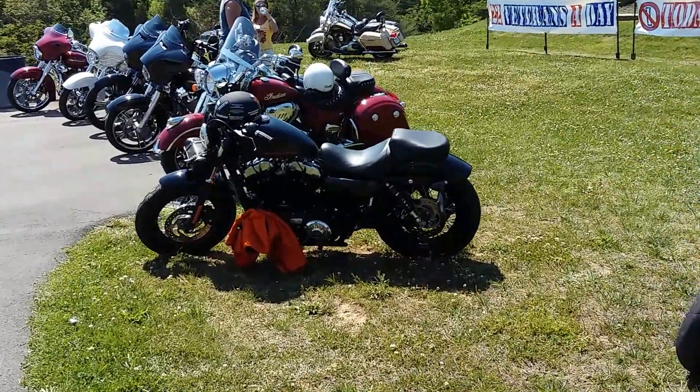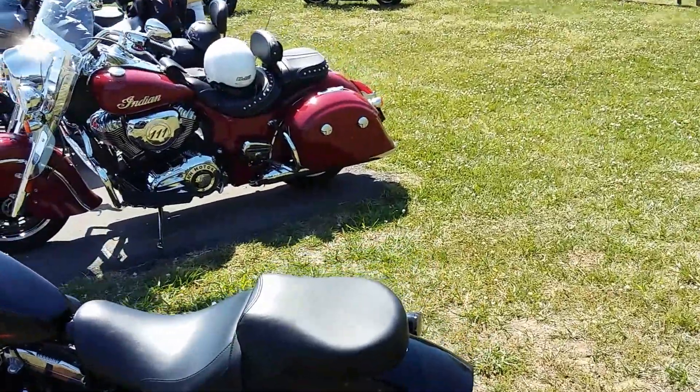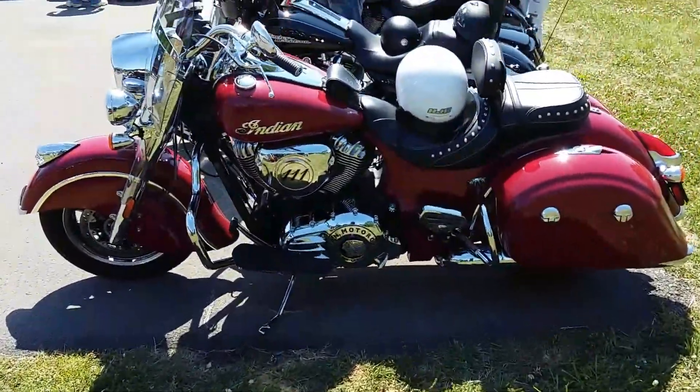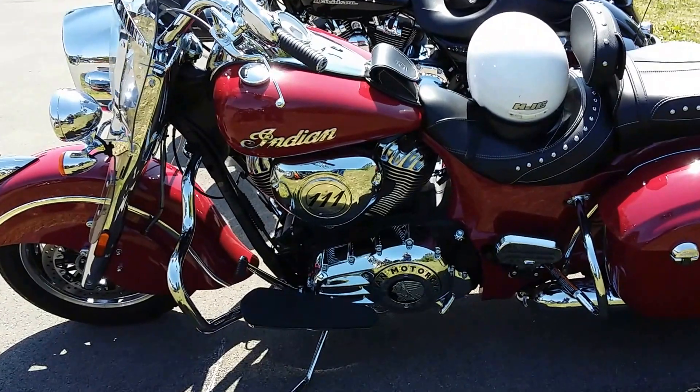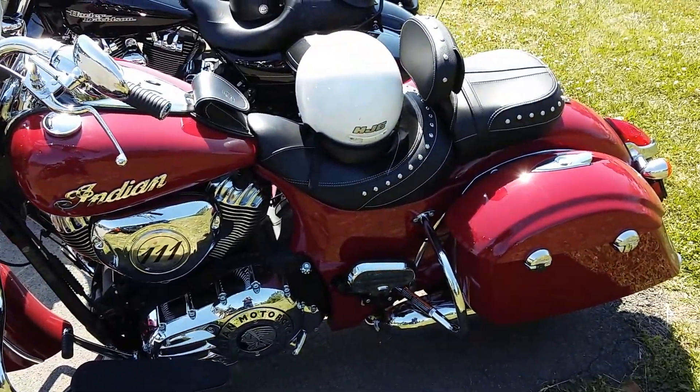There's an Indian motorcycle up here — let's check this out. I'm an Indian fan as well, not just Harley Davidsons. That is a nice motorcycle. Real nice.